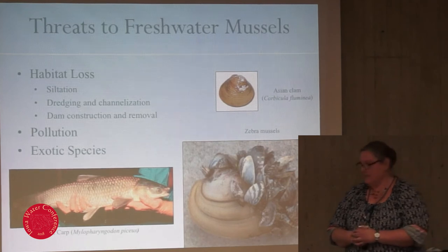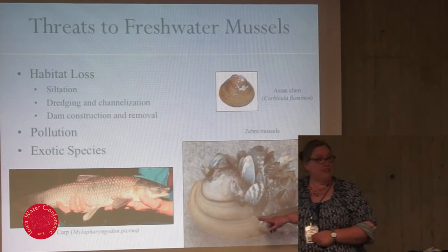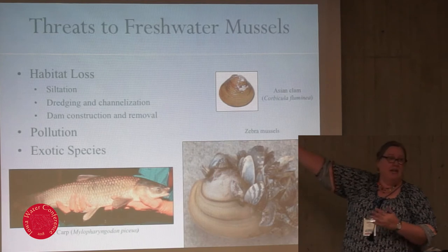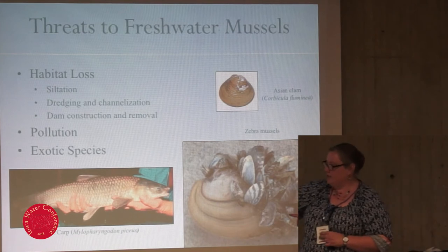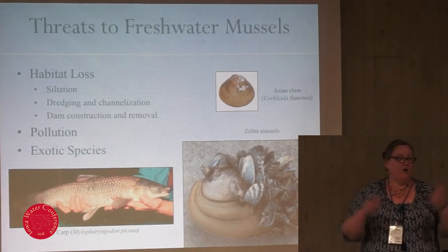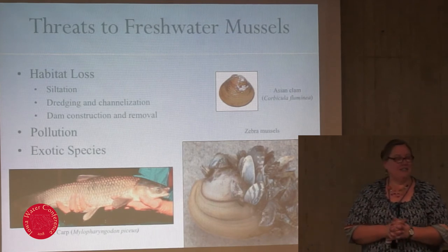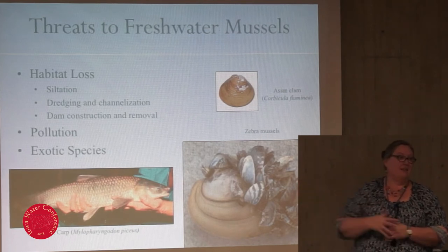And then we have invasive species. Zebra mussels are bad news — they'll attach to any hard surface, including our native species, where they can restrict them from feeding or burrowing into the substrate for winter, or simply compete for the same resources. Asian clams are not as big a threat, mainly competing for resources. The new one is the black carp — brought in for the fish farming industry like grass carp and silver carp. They supposedly couldn't reproduce, but they've escaped and there's now evidence of them successfully reproducing in the Mississippi and working their way north. Unlike silver and grass carp, the black carp is a molluscivore — it eats mussels, including our native species.